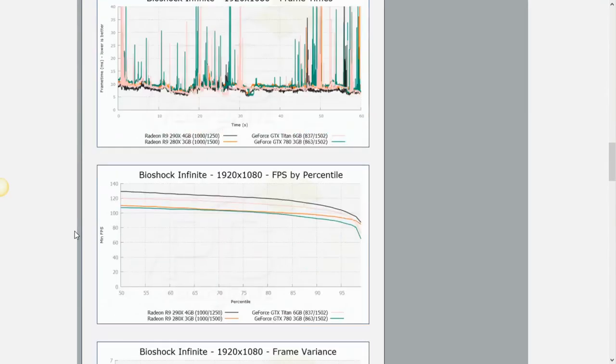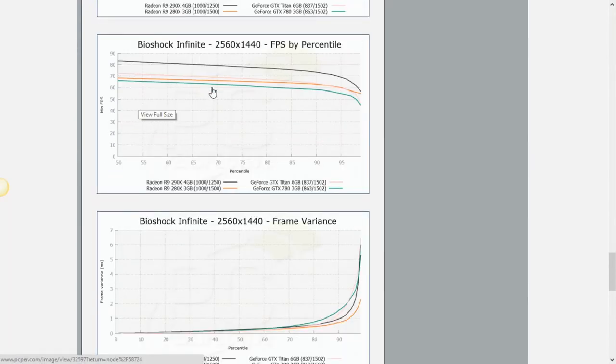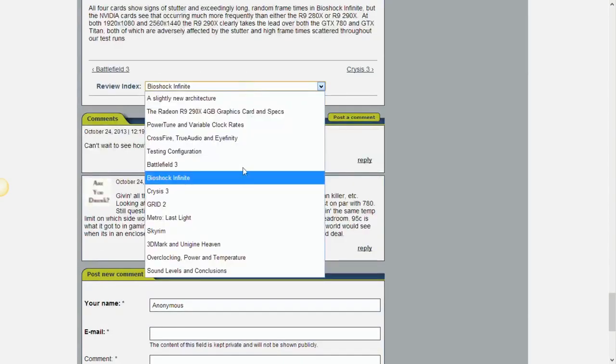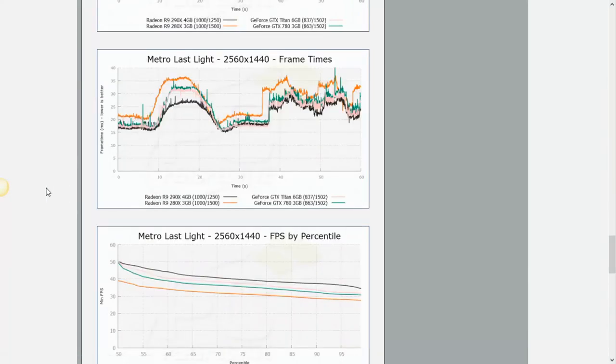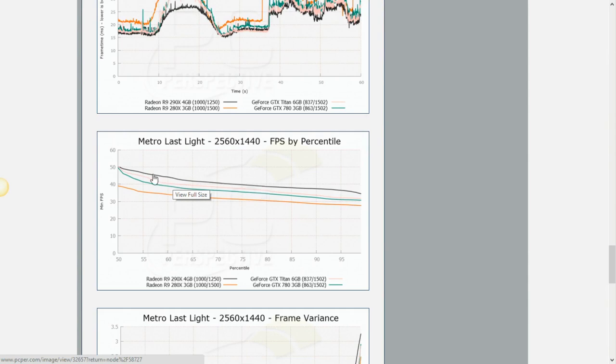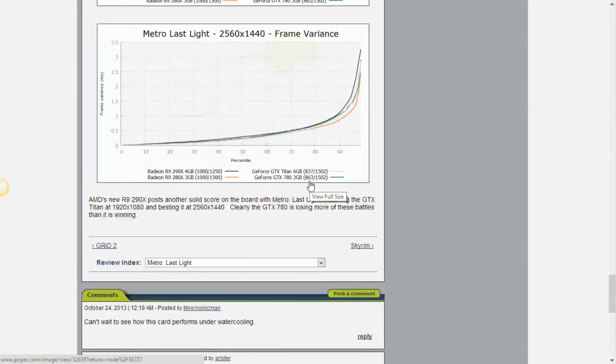Looking at BioShock Infinite at 2560×1440, the 290X blows away both the Titan and the GTX 780 — it's probably the best-case scenario for AMD. In Metro Last Light at the higher resolution, the R9 290X beats not only the GTX 780 but also the GTX Titan.